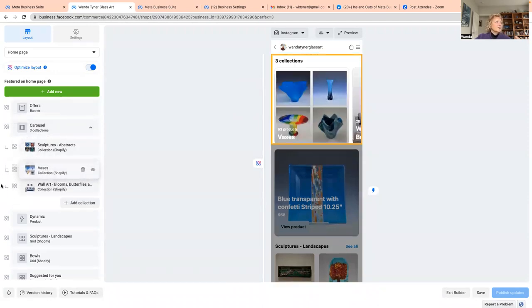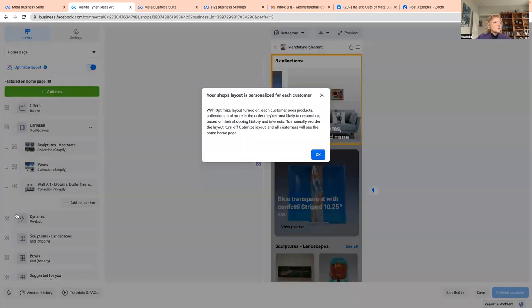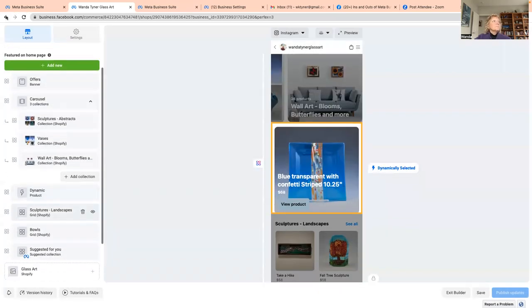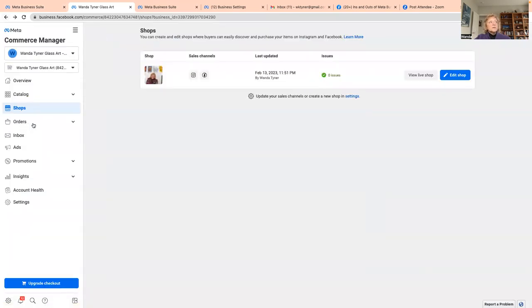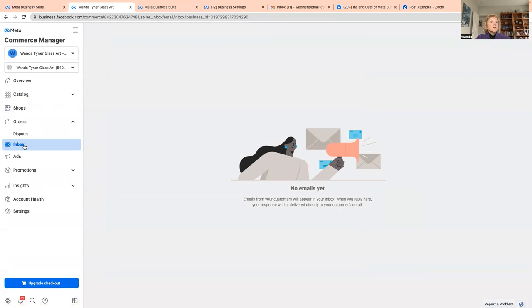There's a setting that lets each individual have their own personalized view of my shop. If you're using Facebook checkout, your orders will show here, along with your inbox for shop messages, any ads or promotions through your shop, and shop insights.